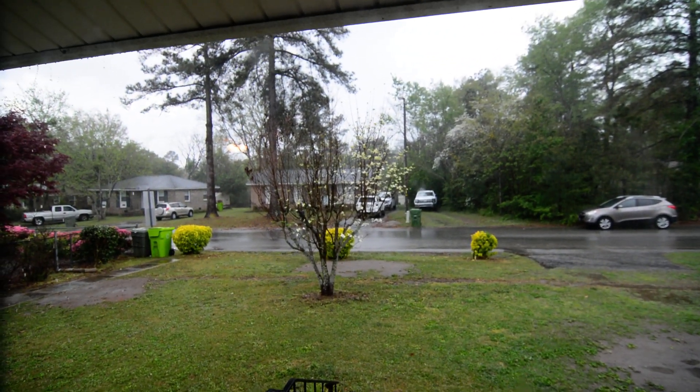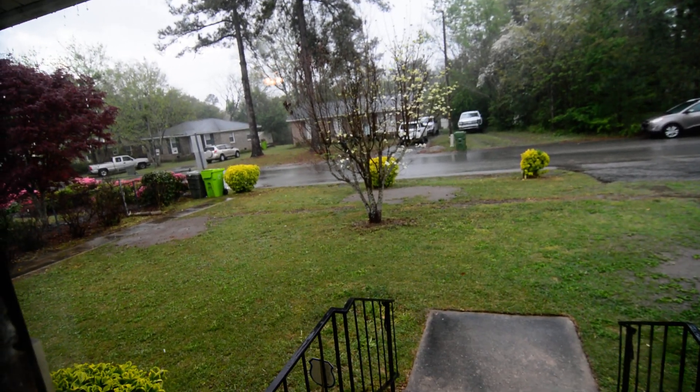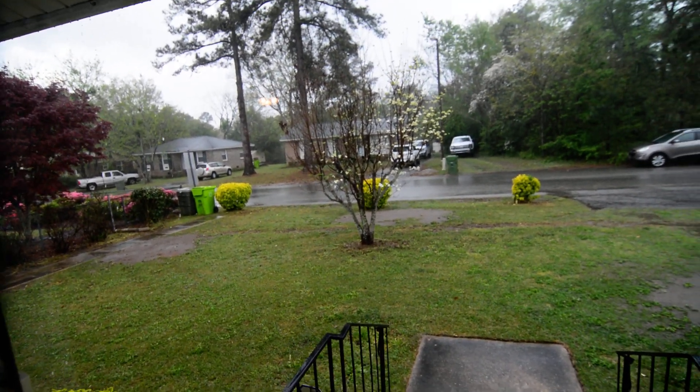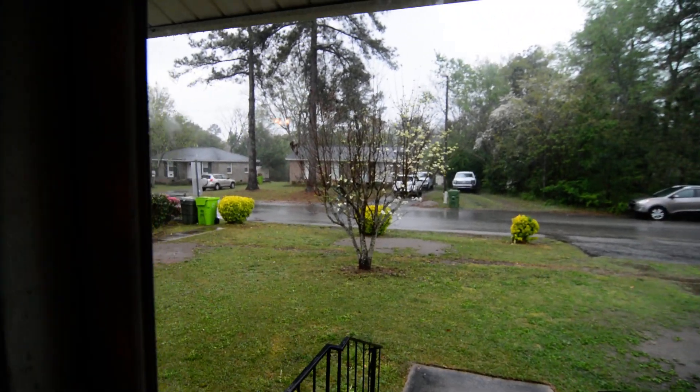Welcome to 112 Harman Hill Court. We are inside the house facing out towards the front yard, instead of outside facing the house, due to rain — but that does not stop the show.